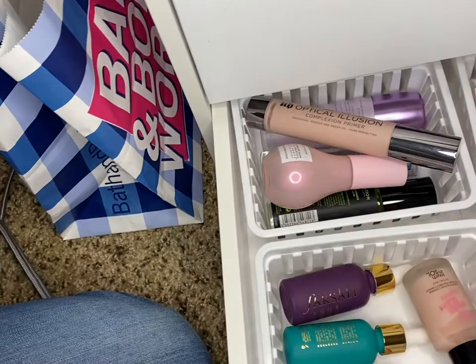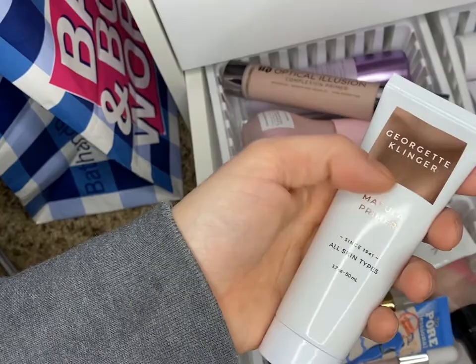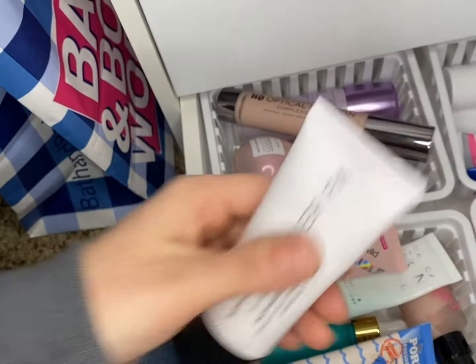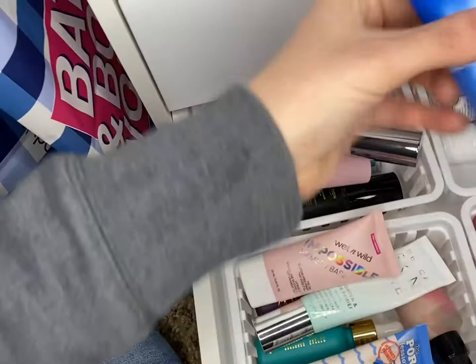This stays, that's almost used up. This one stays. This one can go. And let the Cover Effects one go. Coconut Fab Skin, we'll keep this one. Too Faced, Too Faced, Too Faced can stay. Let the Dr. Brandt go.